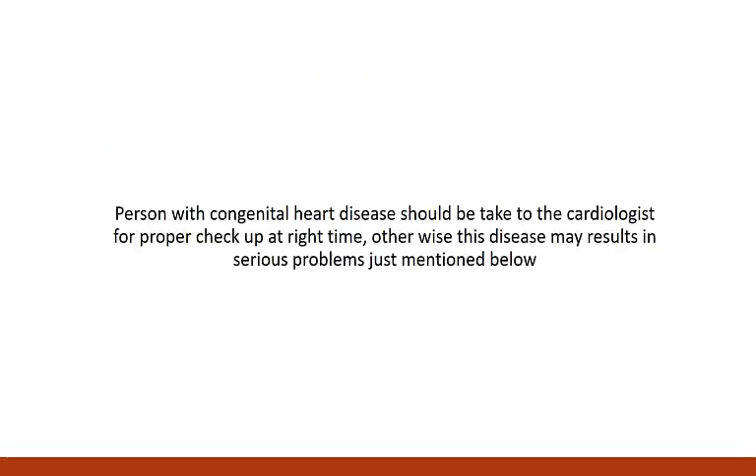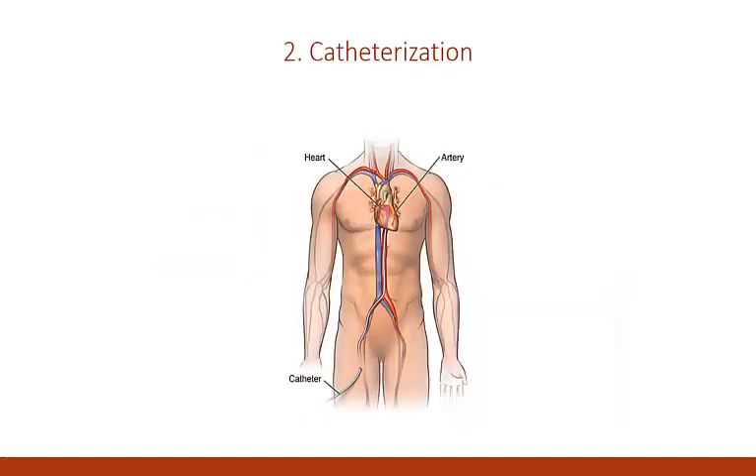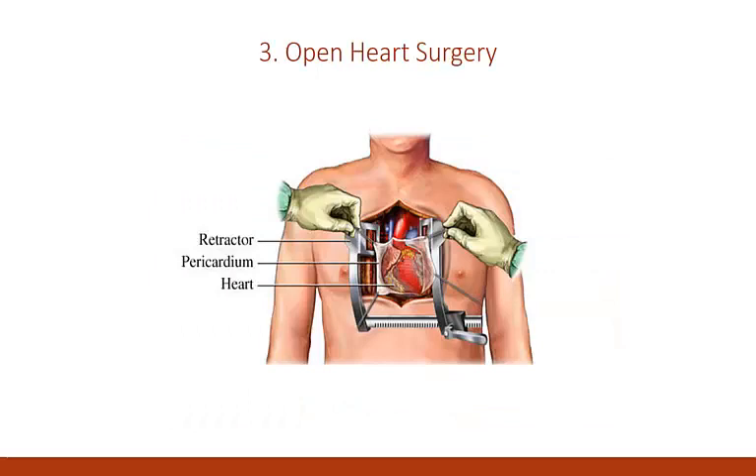A person with congenital heart disease should be taken to the cardiologist for proper checkup at the right time. Otherwise this disease may result in serious problems. Treatment options include: 1. Medication, 2. Catheterization, 3. Open heart surgery, 4. Heart transplant.